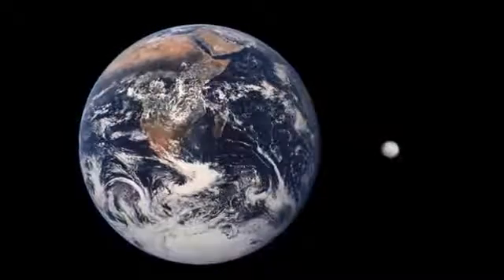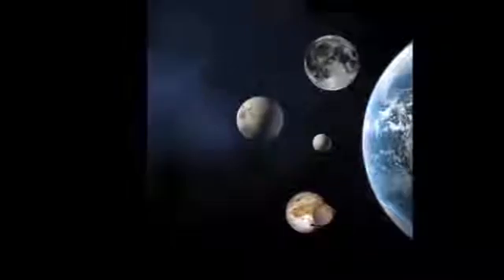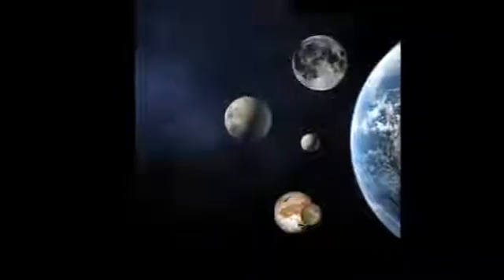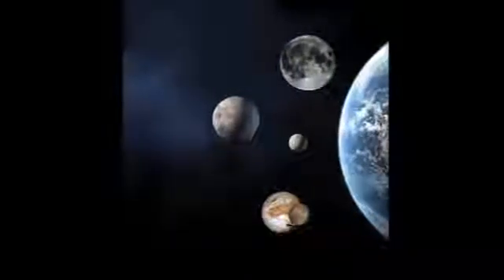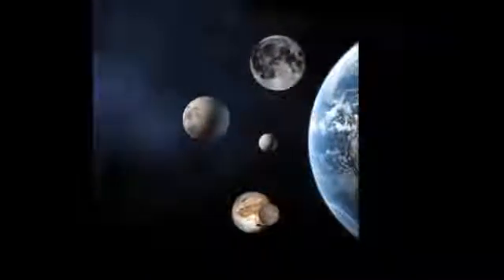People started to discover other small, rocky planet-like objects in space near Pluto, and some of them were even bigger than Pluto.